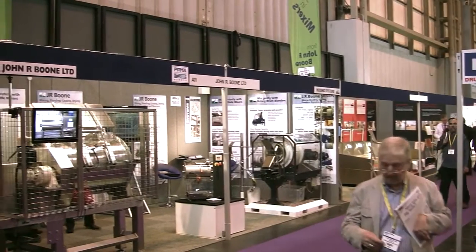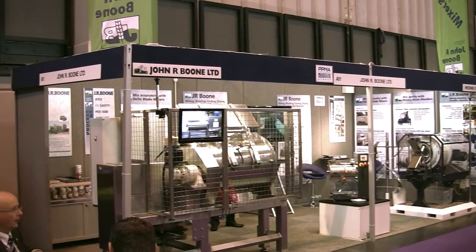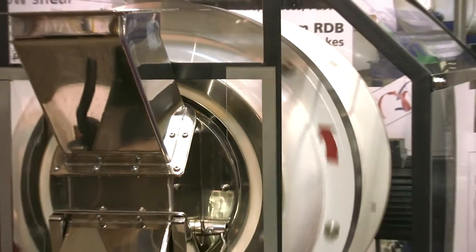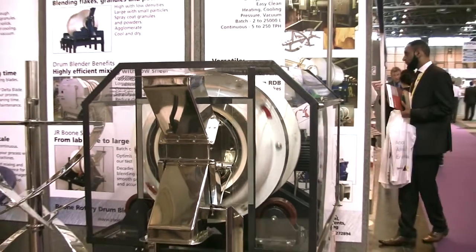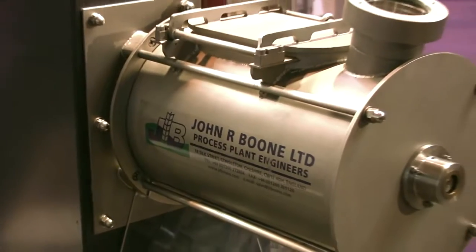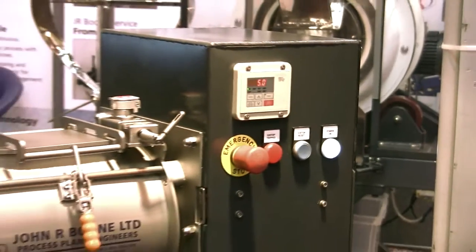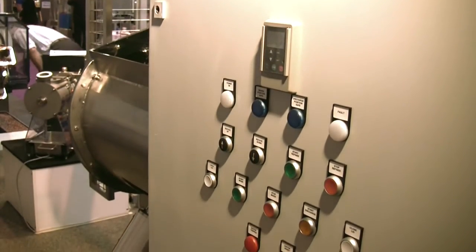We then popped over to see John Arboon, who are exhibiting their range of blenders and mixers for many process plant applications. This included a rotary drum blender with a batch size range of 2 to 25,000 litres, suitable for a variety of products including tea, coffee, salts and vegetables. We also had a look at their horizontal blade mixers, which offer an innovative design, power saving drives and highly efficient mixing solutions for anything from delicate fruit cake to building adhesives.